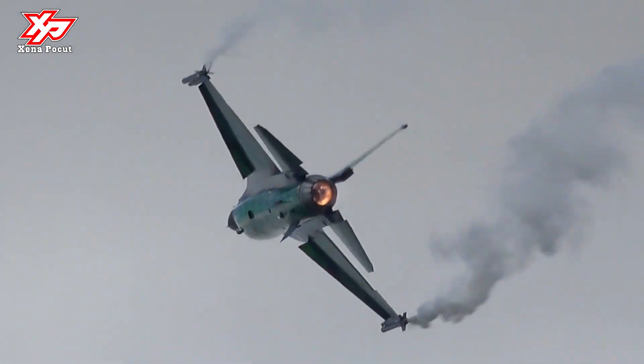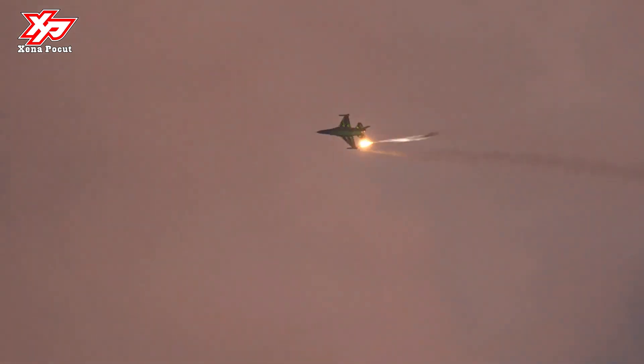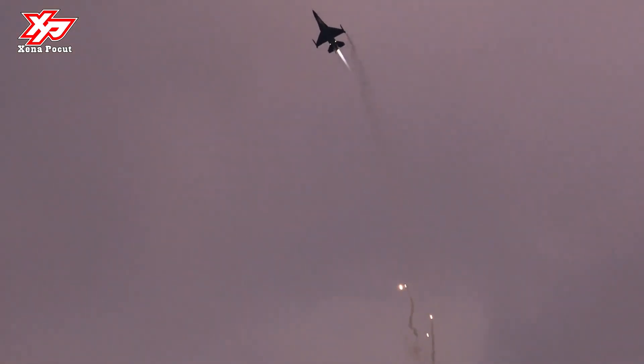The F-16 Fighting Falcon is a compact multi-role fighter aircraft. It is highly maneuverable and has proven itself in air-to-air combat and air-to-surface attack. It provides a relatively low-cost, high-performance weapon system for the United States and allied nations.